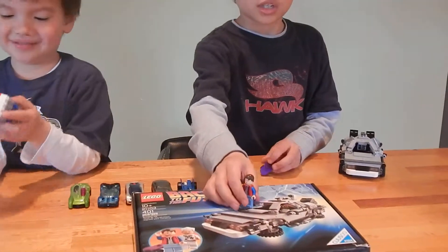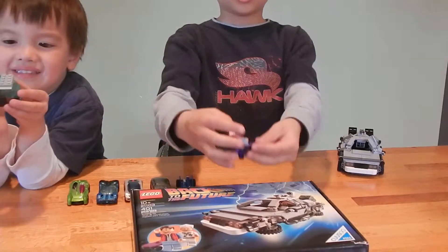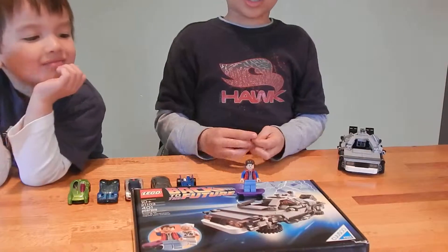First up we have Marty. He has a red jacket and he has light blue jeans and brown hair. That one is Marty and I'm going to put him on the skateboard like that. Now he's riding the skateboard.